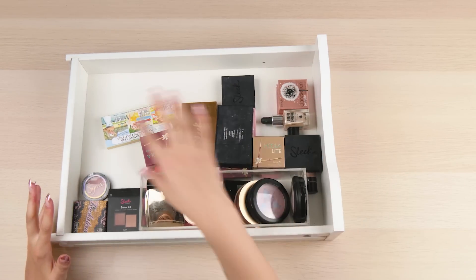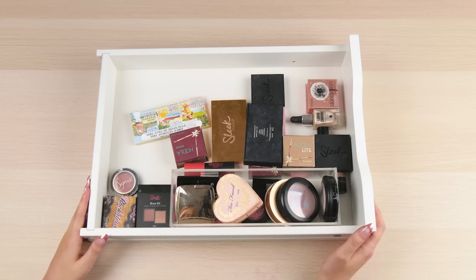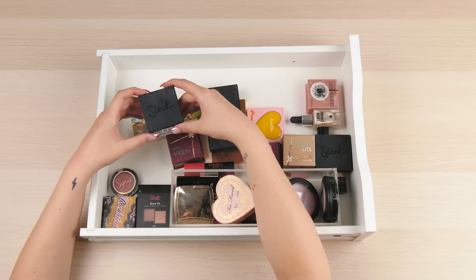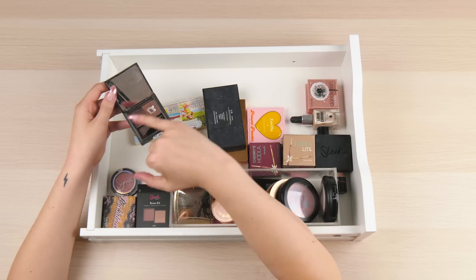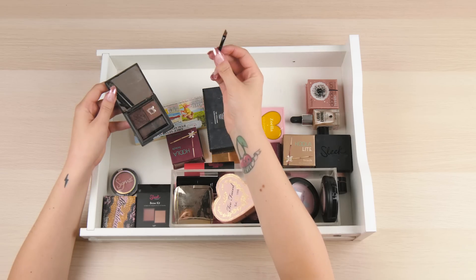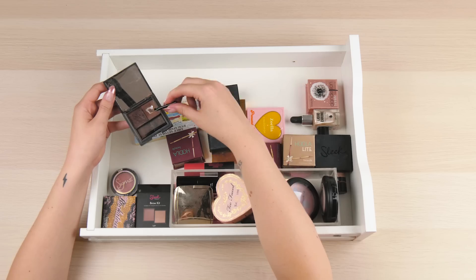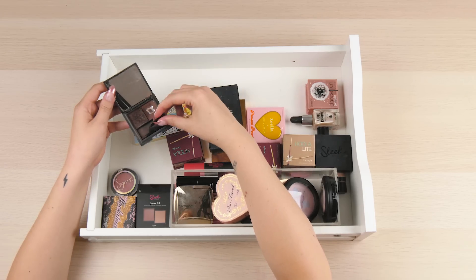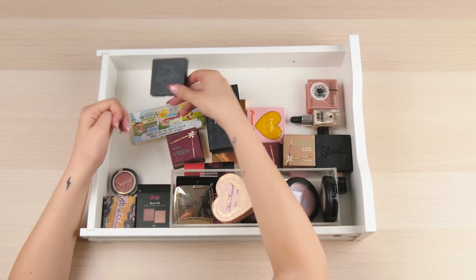Drawer number three. It looks a little bit empty because I did have a clear out before I moved house, but it's already a massive mess. Let's talk about the products I really enjoy. First, brow products - the holy grail is this Sleek Makeup Brow Kit. This is the one I used before I dyed my hair ginger. It has wax and powder, and I use these little tools only for brow kits. I use the wax for the sharp wing of my eyebrow, then fill it in with the powder. I'll go back to brown eventually.